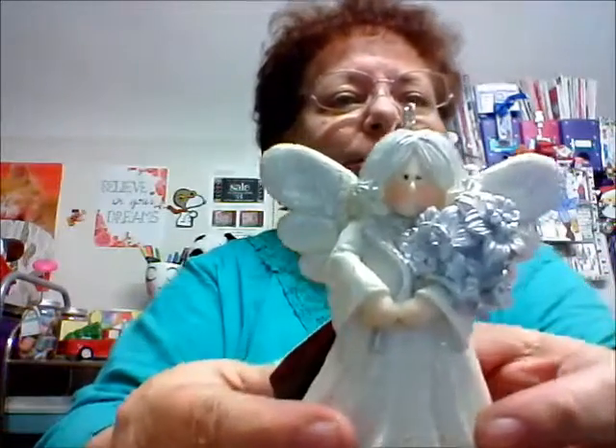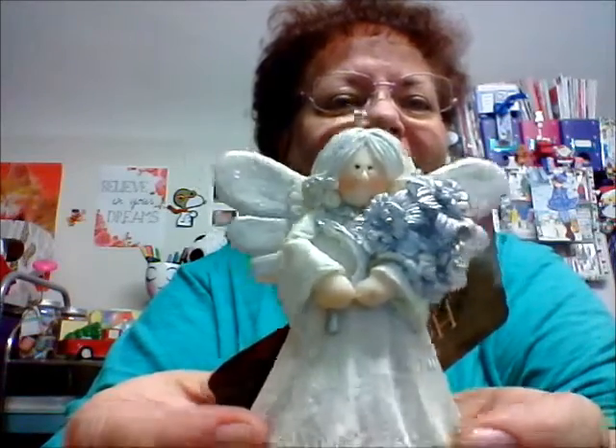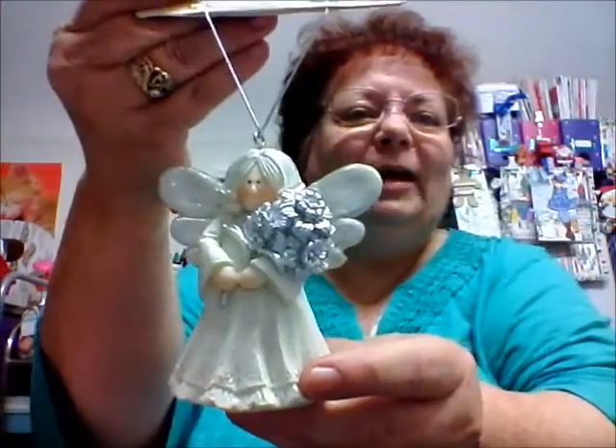I love angels. And this one, I'm surprised because this bag isn't real thick. It got here in one piece and I just think it's adorable. Look at this angel — look at the face on it. Is this adorable or what? I love it. I really like this one, Patty.